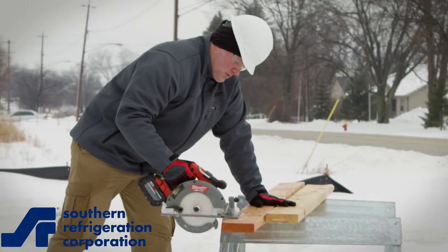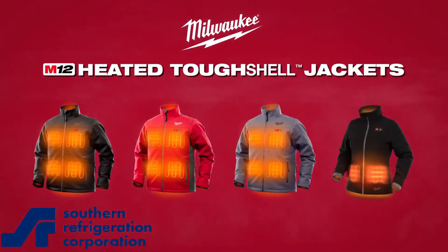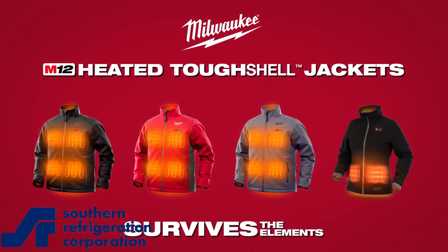Built for those who work with our tools every day, the Milwaukee M12 Heated Toughshell Jacket delivers heat on demand.